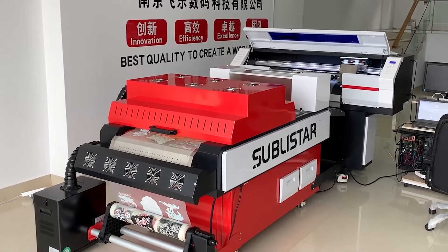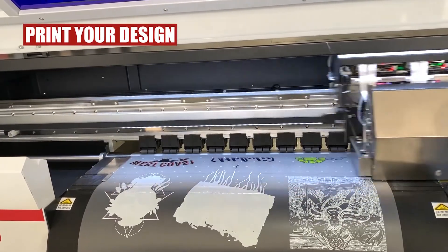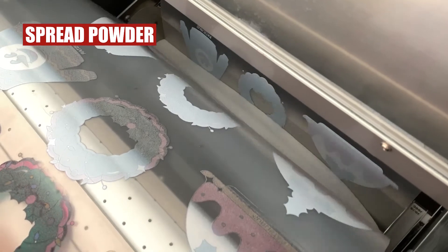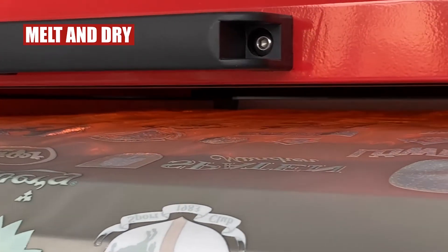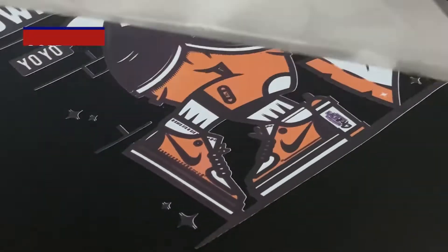With DTF, you can quickly make a t-shirt in 15 seconds or less. And the process is pretty much simple. In the process, the only things you need to do is design and heat transfer. All other steps are automatically completed by the machine.